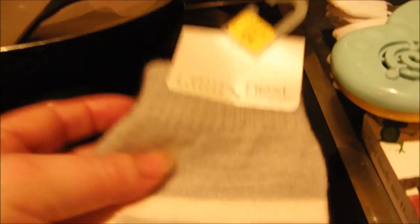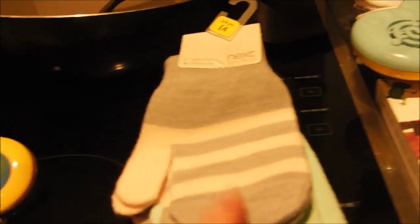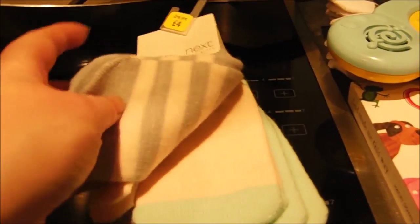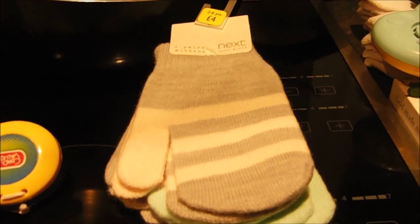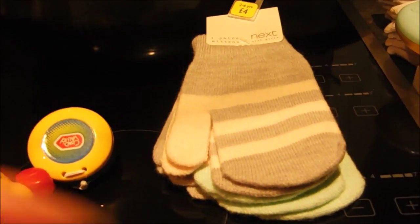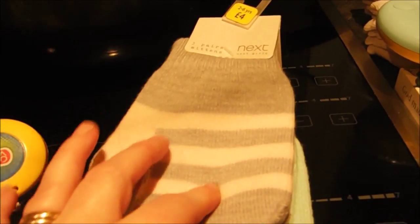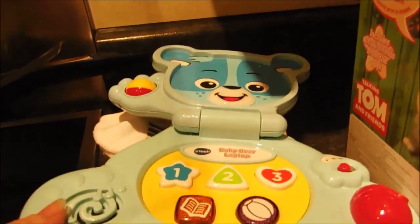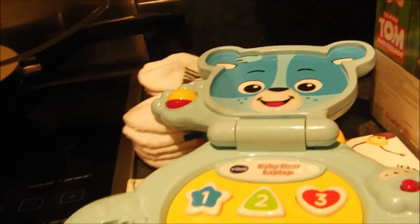The mittens were £4 and there are quite a few pairs so you should get good use of them. That's a good idea for a stocking filler — you could buy a set and give one to each child if you've got grandchildren, nieces, or nephews of a similar age. Next do have some lovely children's clothes as well.